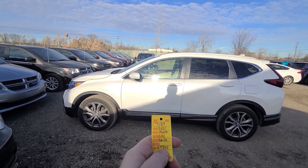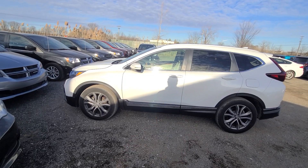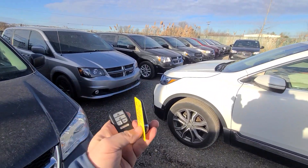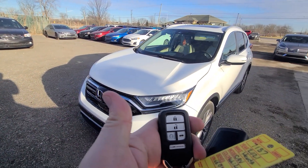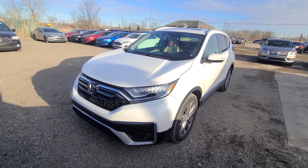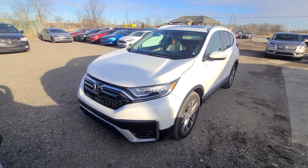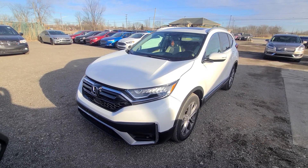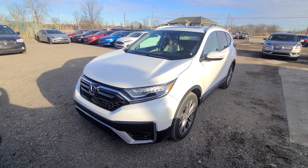New inventory: 2021 CRV Touring, stock number 7187. Two brand new keys — lock, unlock, remote start. This vehicle is a recovered theft — the bread and butter of what we do here at Macomb Automotive. Stolen and not found in 30 days, at that point the insurance company pays it off to its previous owner, and we bought it from the insurance company.